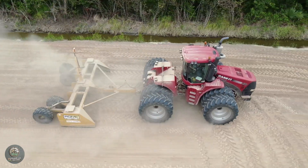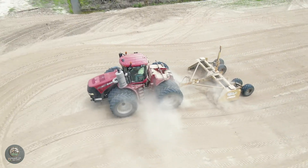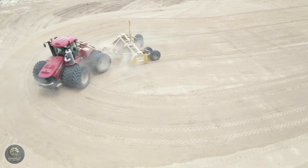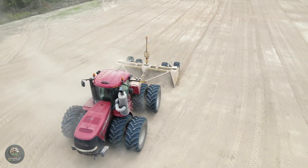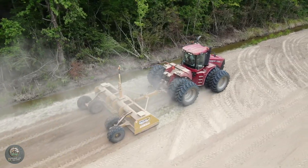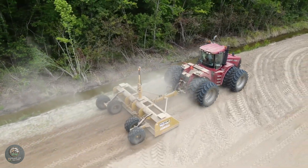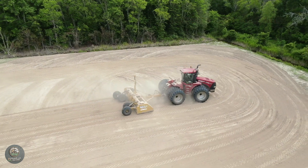In modern agriculture in the United States, land preparation and sugarcane planting are carried out using advanced agricultural machines, saving time and increasing efficiency. Farmers use high-tech land preparation machines to plow, weed, and create optimal soil conditions for sugarcane growth. The soil is tilled to the appropriate depth to ensure strong root development.